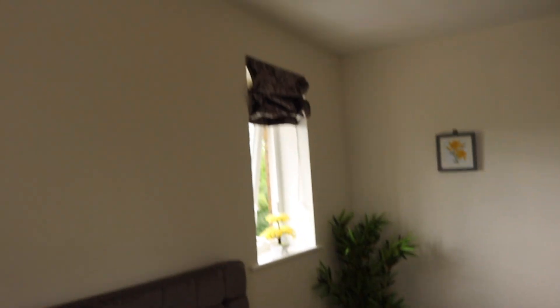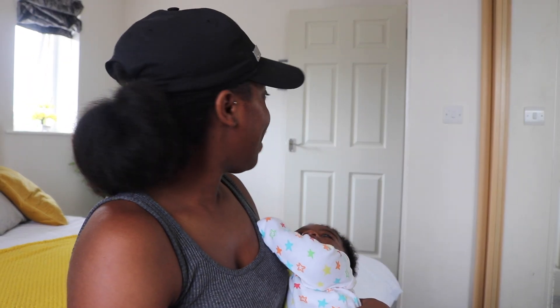One more thing — these curtains are from the previous owners. I'll probably end up changing them at some point, but for now we just washed them and put them up. And that's literally the finished tour of the bedroom.